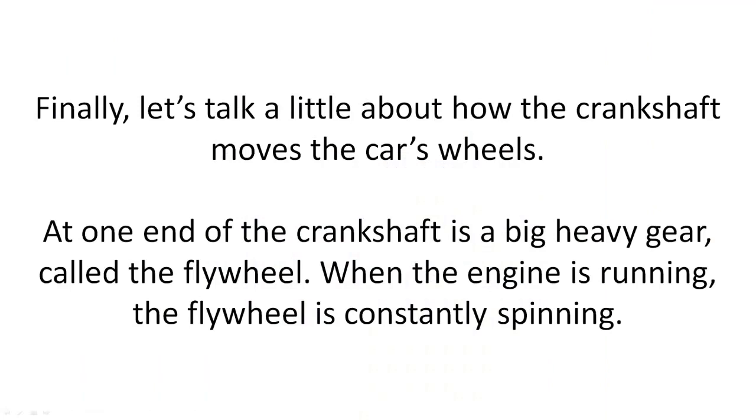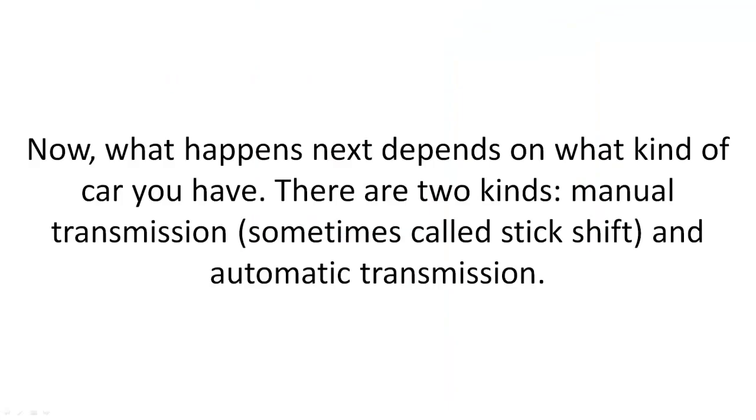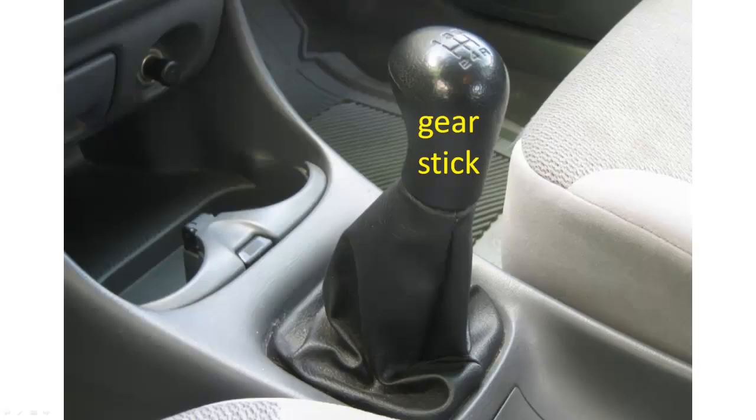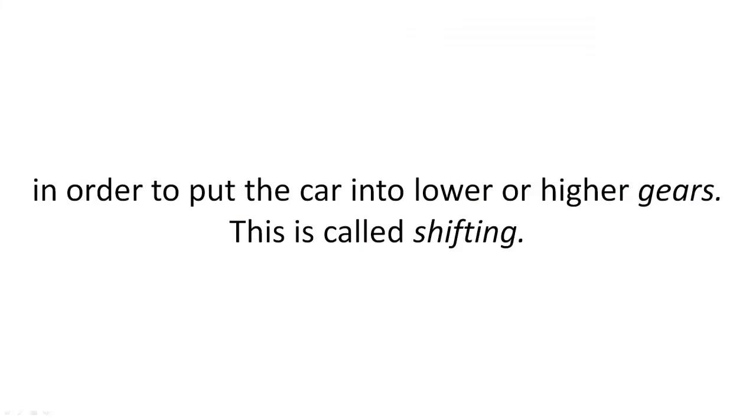Let's talk a little about how the crankshaft moves the car's wheels. At one end of the crankshaft is a big, heavy gear called the flywheel. When the engine is running, the flywheel is constantly spinning. What happens next depends on what kind of car you have. There are two kinds: manual transmission, sometimes called stick shift, and automatic transmission. Many older cars had a manual transmission, which means drivers have to move a gear stick and a clutch pedal in order to put the car into lower or higher gears.